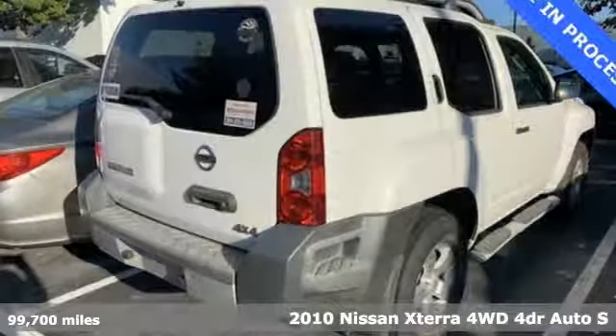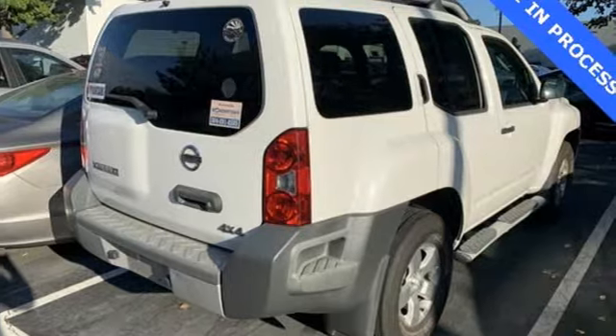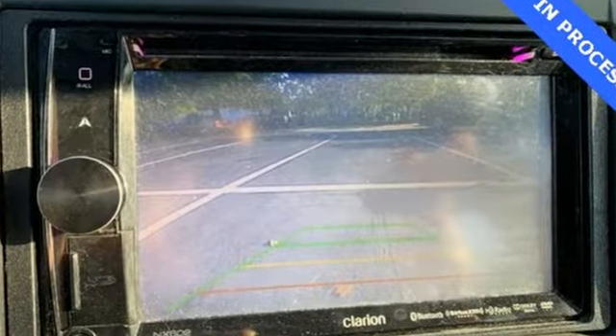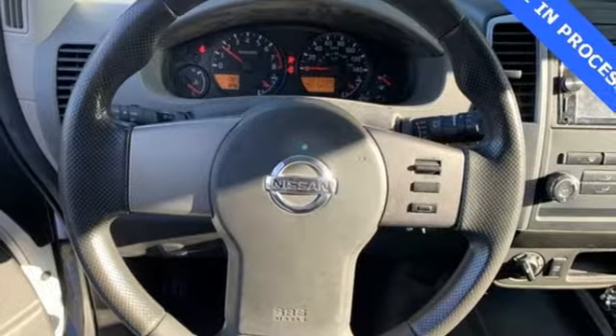It's well equipped with the features you need: AM FM satellite radio, power windows, manual tilting steering column, auto dimming rearview mirror, and power mirrors.